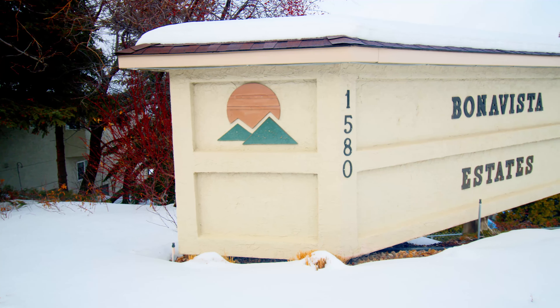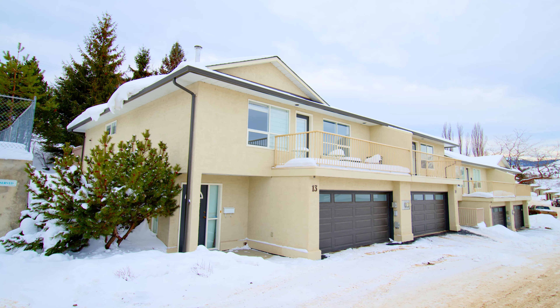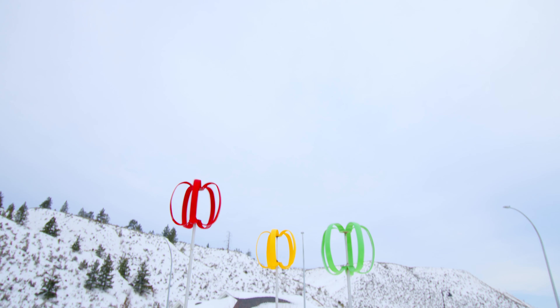Just down the street at 1580 Spring Hill, there's a 40-unit complex that's adult-oriented and has RV parking, a combination of great walkability to downtown, as well as access to all the amenities in the Sahali area.